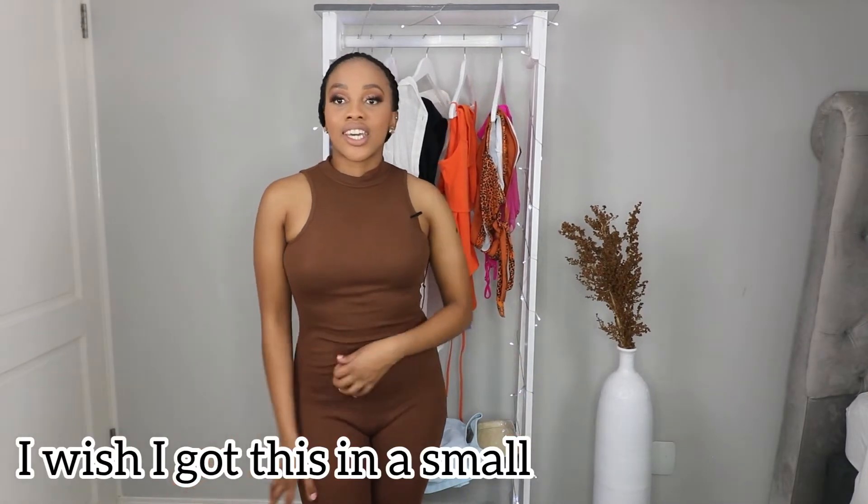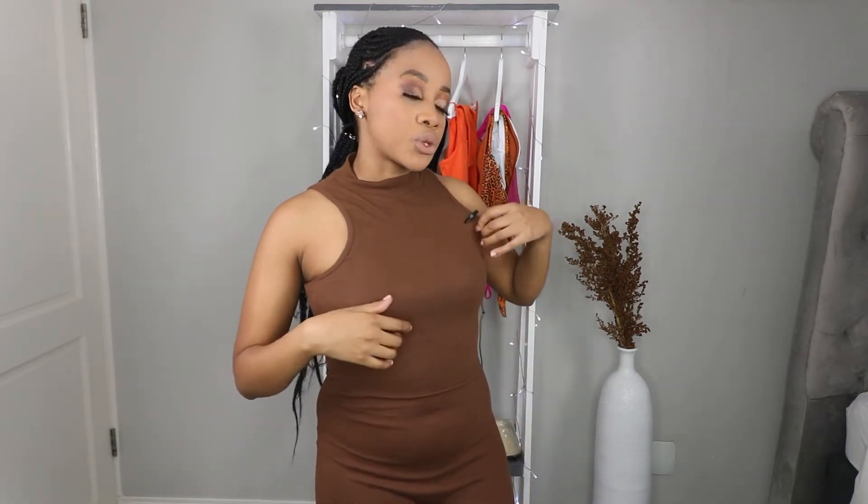The next outfit is this beautiful chocolate romper. It is amazing — it wasn't too difficult to put on. I am very pleased with the zipper, it's really good. It is a high neck romper with quite a stretchy, breathable material, though it is quite warm. In summer you might struggle a bit; I feel it'll be great for spring. It sits just above my knee. This is great for going out, even for lunch — I'd wear sneakers or heels to dress it up.